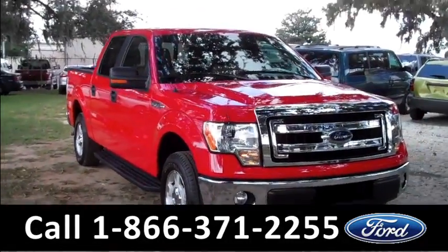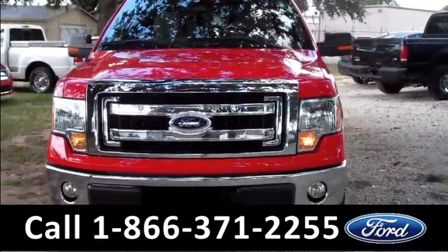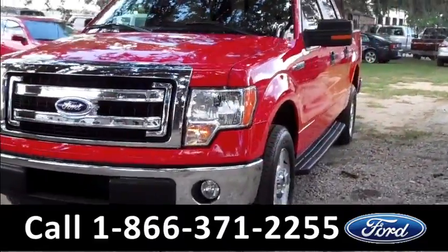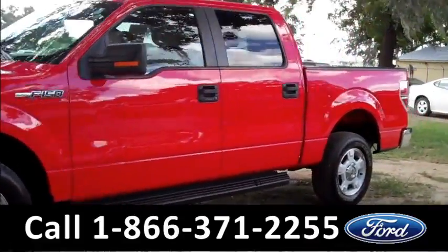Hey guys, this is Ashley with Santa Fe Ford. You're looking at a 2013 Ford F-150. Remember, you can always check out our website, SantafeFord.com, for more information, to get the free Carfax, and to view some more pictures.